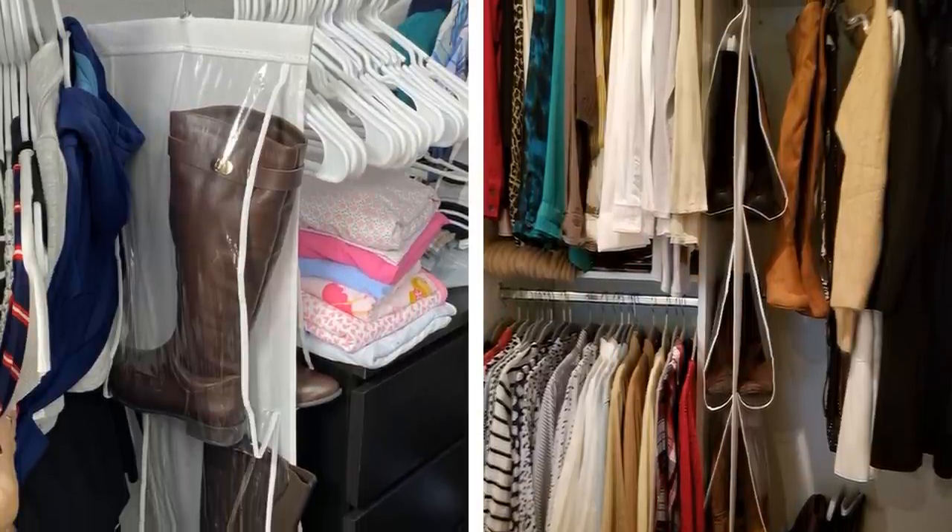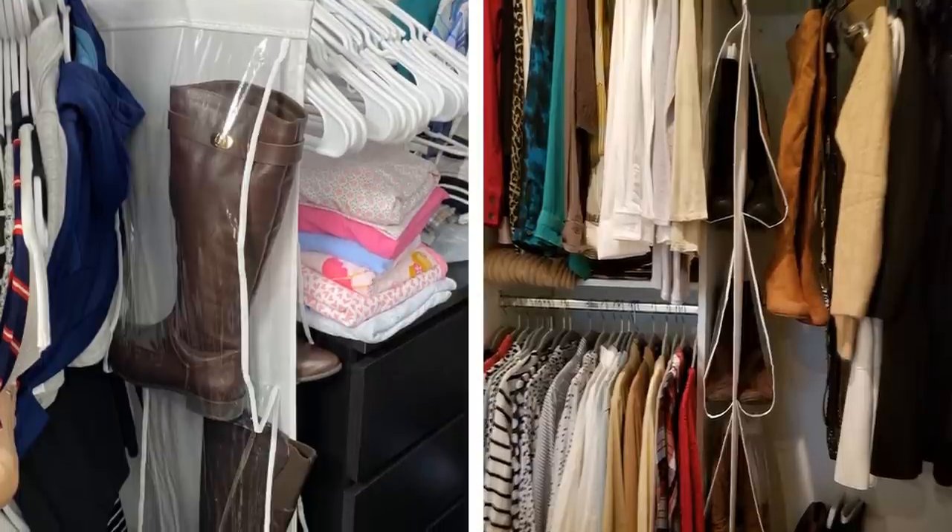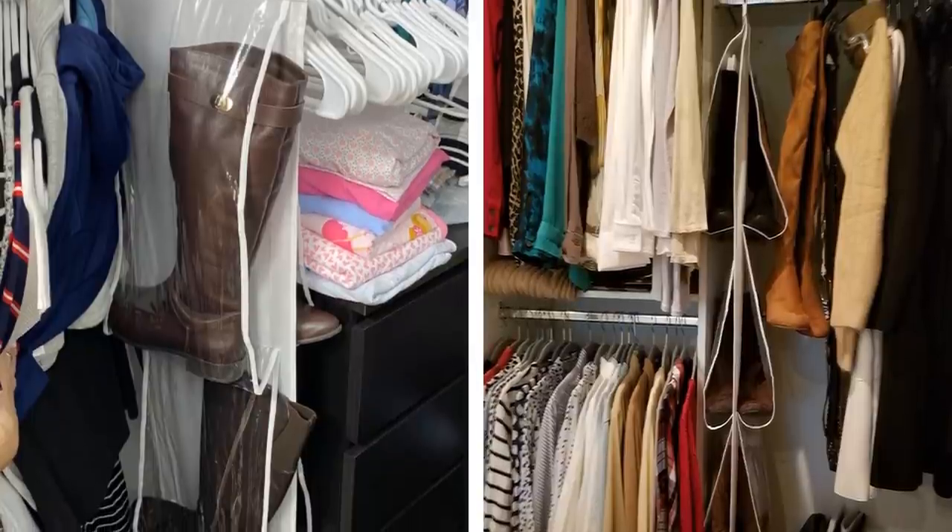You can also use this hanging organizer to store other items like scarves, ties, belts, or even purses.